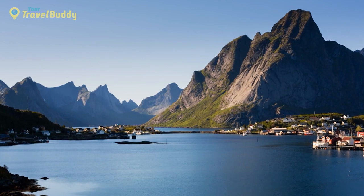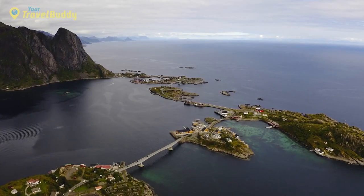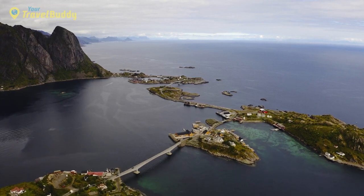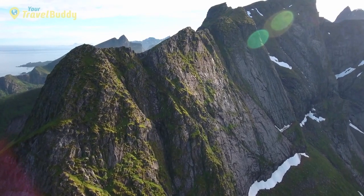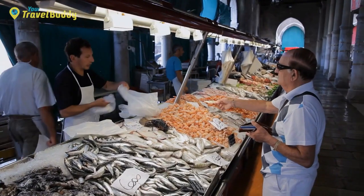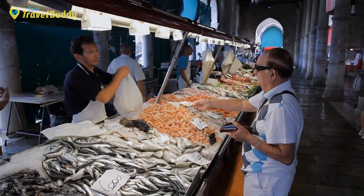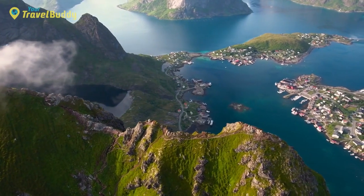Reine is particularly appealing for those seeking outdoor activities such as fishing, kayaking, sailing, and hiking. The nearby Reinebringen Mountains offers the best view of Reine and other breathtaking landscapes, while those looking for an easier hike could try Munken Ridge or the Reine Fjorden route. Other popular activities include visiting a local fish market to sample delicious seafood dishes and taking a trip to nearby picturesque villages.